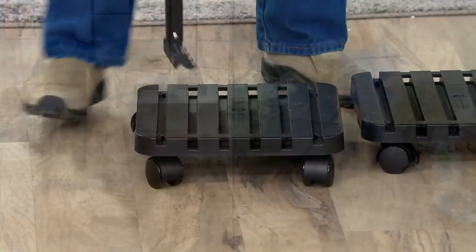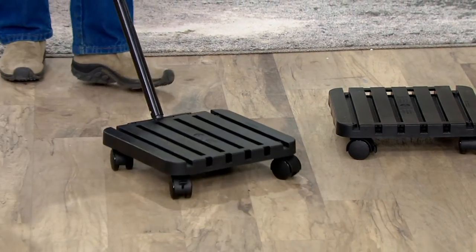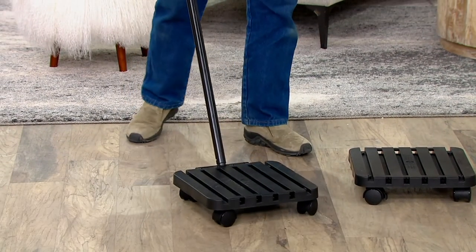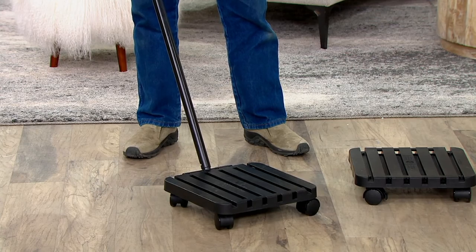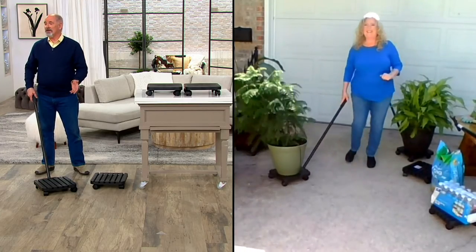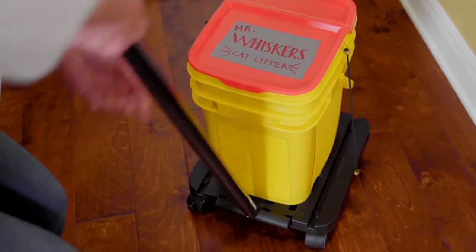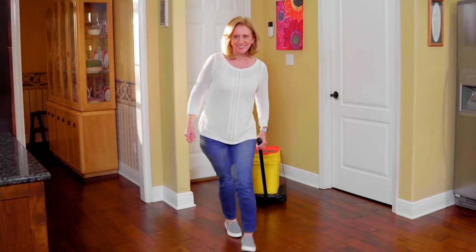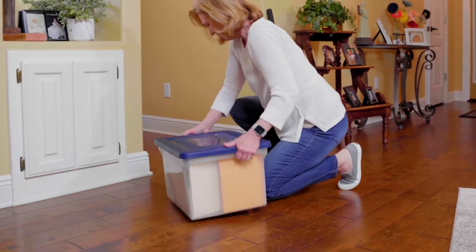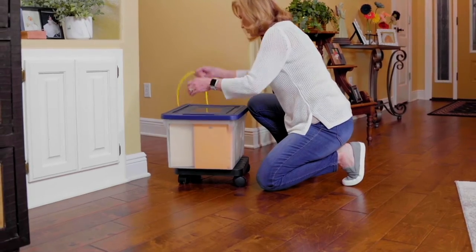I've seen customer feedback and people have raved about how easy it is to move their plants. My wife moves houseplants to follow the sunshine — literally from one window to the next, and the big ones on the deck. I'm 61 years of age, I've got a bad back, and I don't want to be picking stuff up and moving it. This is just a much smarter way to go. Instead of bending over and lifting, use common sense — use an invention like this.